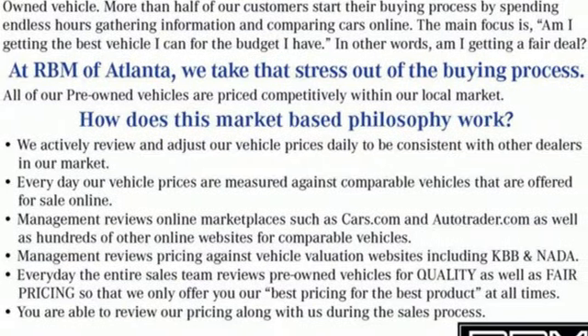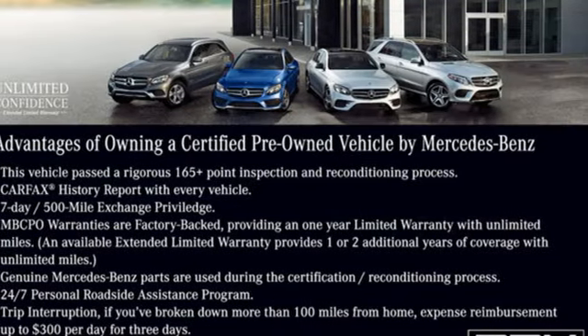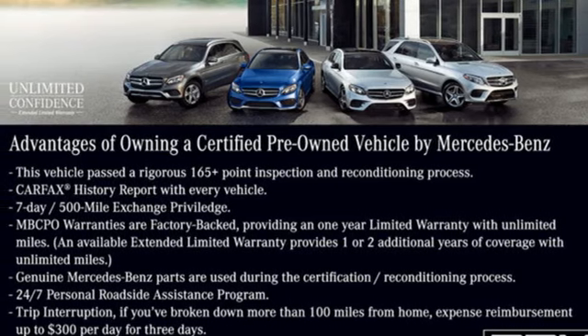Intercooled turbo inline four-cylinder engine, adaptive suspension, streaming audio, memory exterior door mirror settings, dual zone climate control, auto dimming rearview mirror.